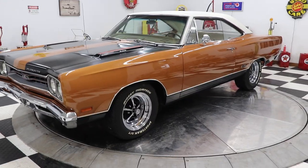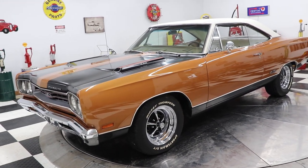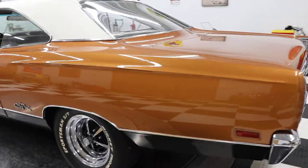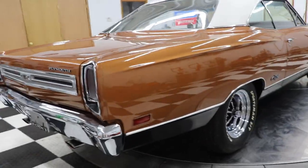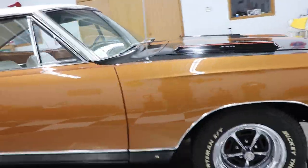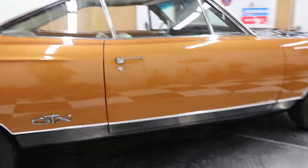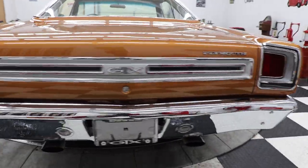This car is absolutely stunning. White interior, white vinyl top, 440 under the hood, 727 TorqueFlite automatic transmission. Look at the body, look at the paint on this car. Magnum 500s with Mickey Thompson Sportsman ST raised white letter tires. This car looks almost just like it did when it rolled off the showroom floor in 1969.